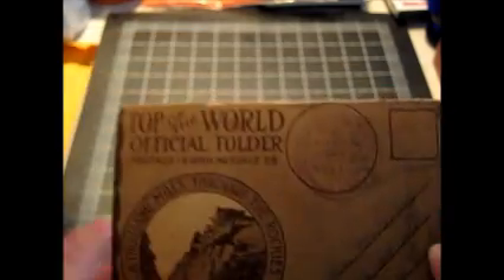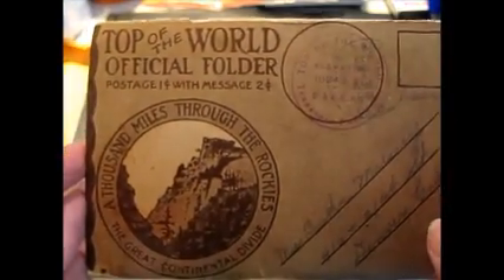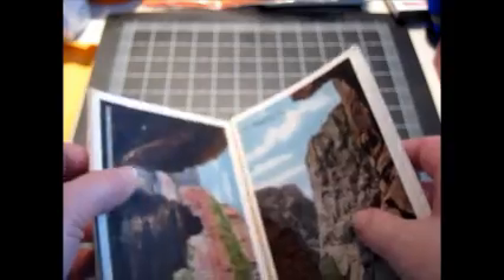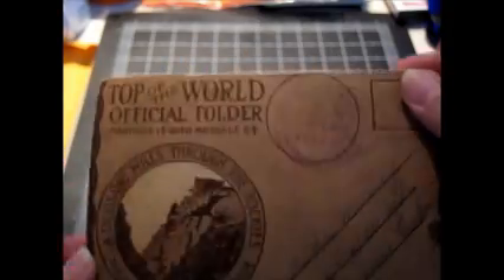Then I got this little postcard folio — Top of the World Official Folder. This is from around the early 1900s, like 1913, so it's over 100 years old. It has all these double-sided panels of pictures from throughout the Rockies and Colorado. There are supposed to be 11 panels in here but there are only 10 because one was cut out, but we'll see how we do on that.